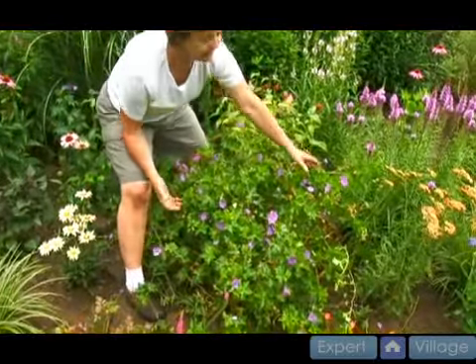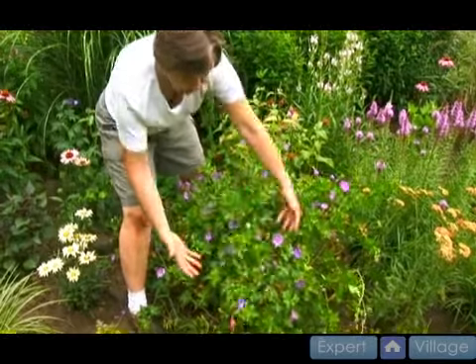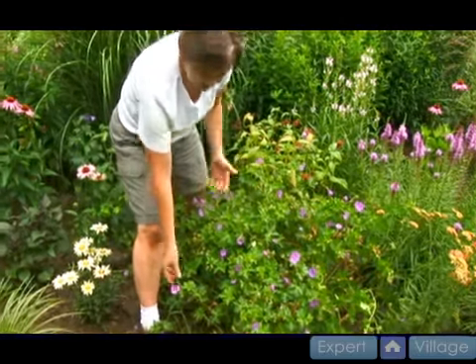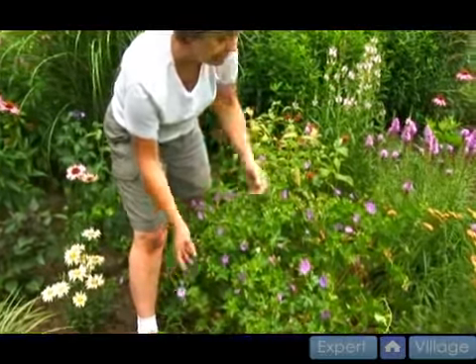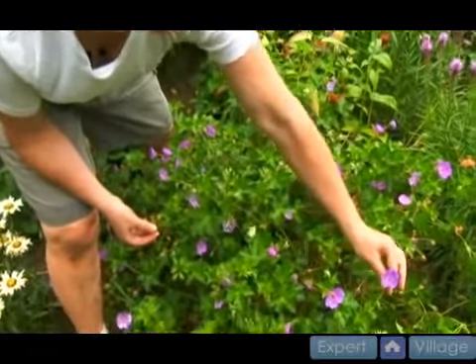This particular plant, as you can see, gets large — huge. Probably this plant is three years old. And it sends out these great blue flowers from the month of July to probably frost.